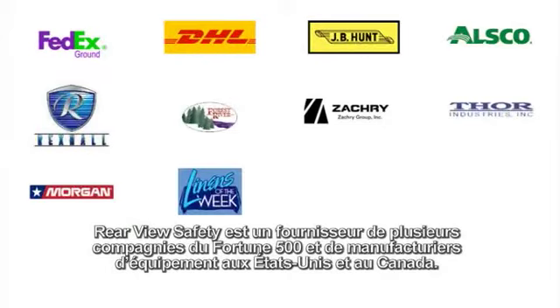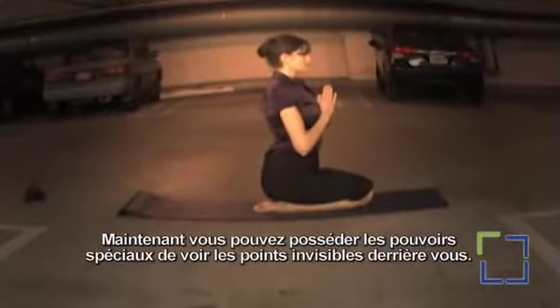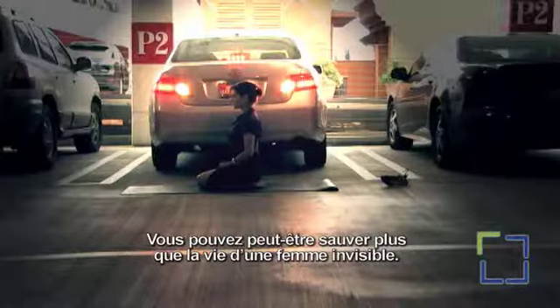Rearview Safety supplies Fortune 500 companies and manufacturers in the USA and Canada. Now you can have the special power of seeing the invisible spot behind you — it may save more than an invisible woman.